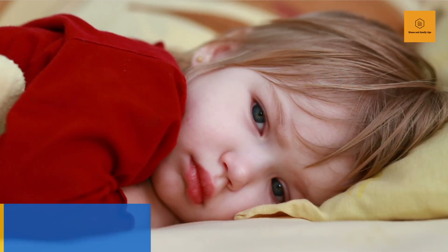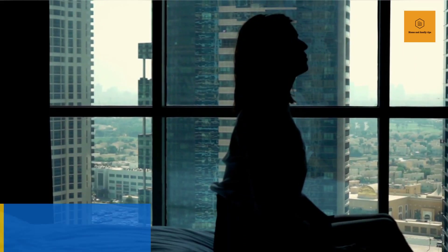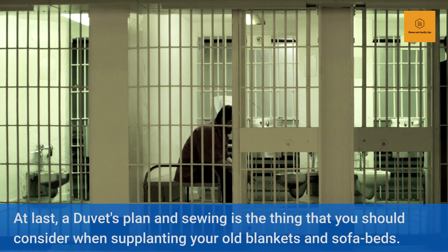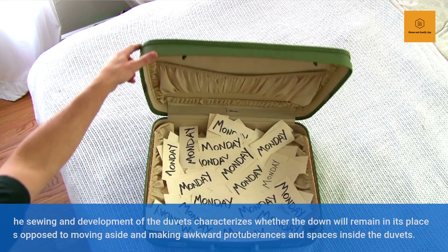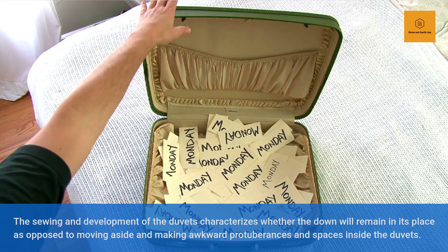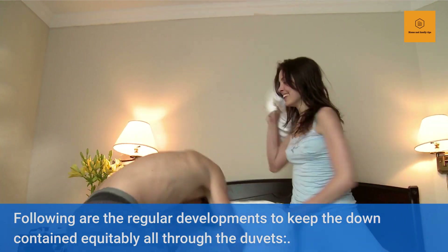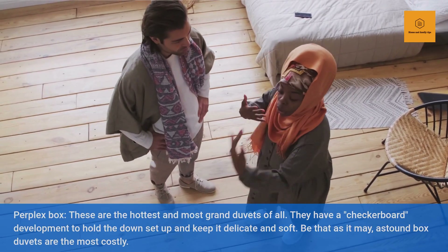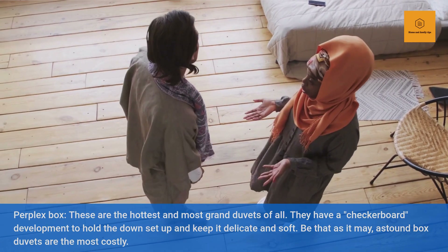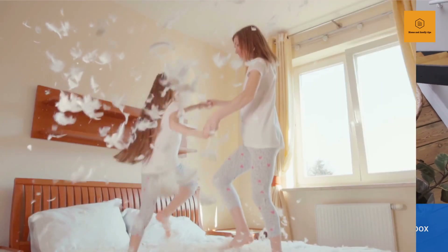Duvet Construction. A duvet's plan and sewing is what you should consider when supplanting your old blankets. The sewing and development of the duvets characterizes whether the down will remain in its place as opposed to moving aside and making awkward lumps and spaces inside the duvets. Baffle box duvets are the hottest and most grand duvets of all. They have a checkerboard development to hold the down set up and keep it delicate and soft, but baffle box duvets are the most costly. Quilt stitching duvets are additionally sewed to give a checkerboard appearance but don't have unique texture fortifications for holding the down. This plan is usually reasonable yet quilt stitching duvets regularly accompany low fill power.